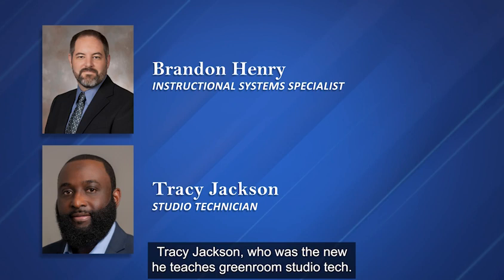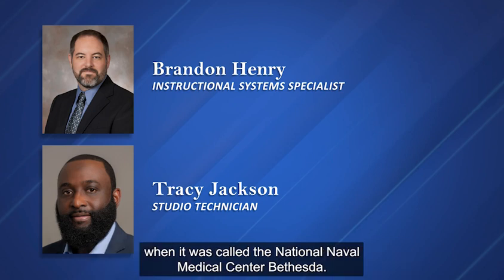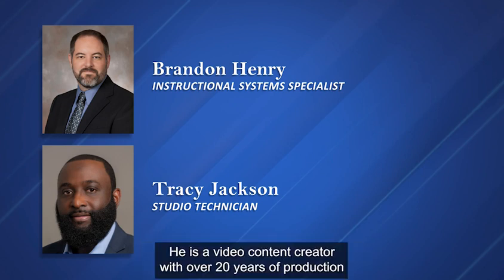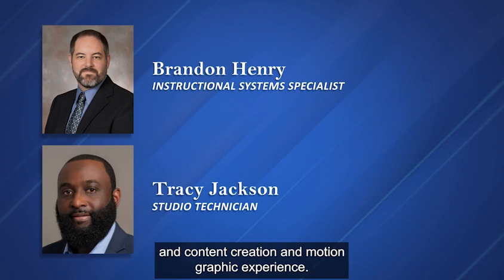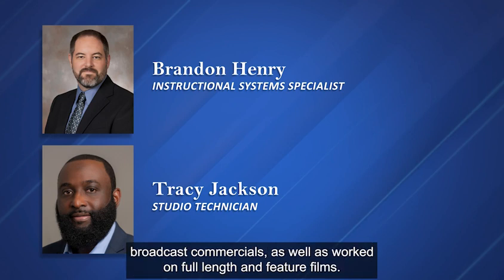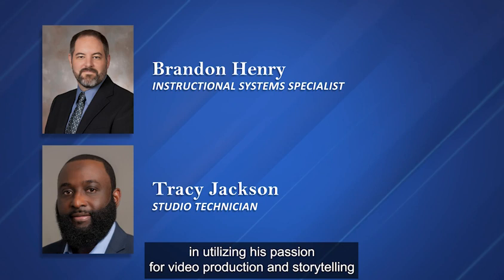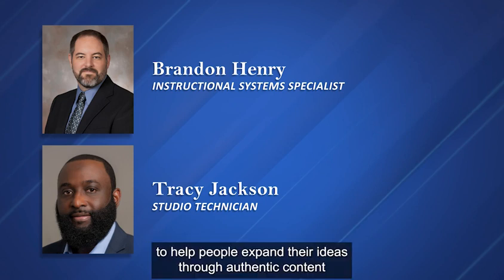I'm also really happy to introduce Mr. Tracy Jackson, who is the ETI's Green Room Studio Tech. He is a US Navy veteran, previously stationed at Walter Reed — known as the National Naval Medical Center Bethesda — in the early to mid 1990s. He is a video content creator with over 20 years of production, content creation, and motion graphic experience, with a degree in digital media and web technologies. He has produced, directed, and provided post-production support for TV broadcast commercials, as well as full-length and feature films.